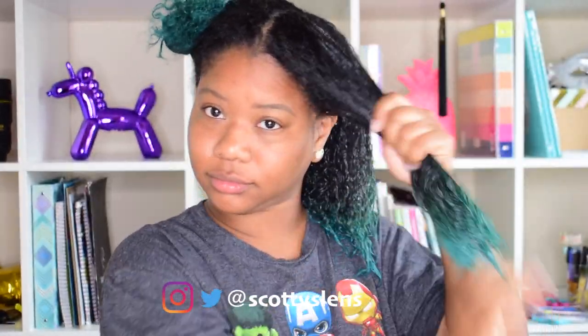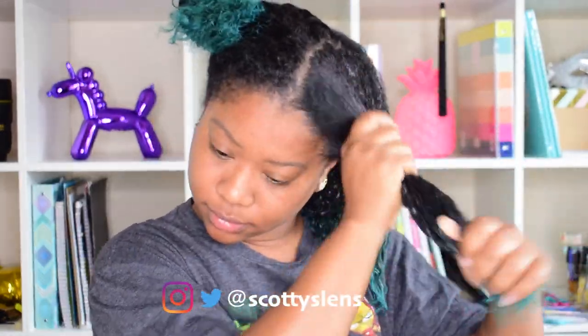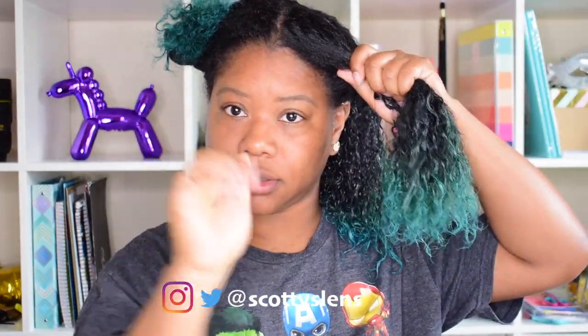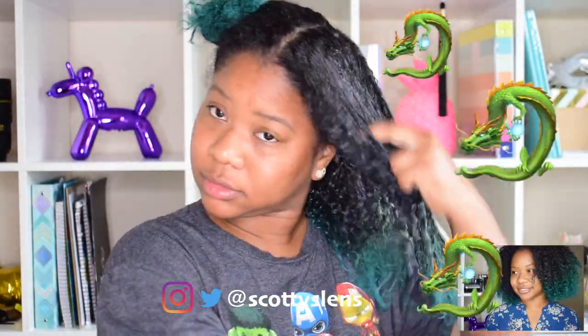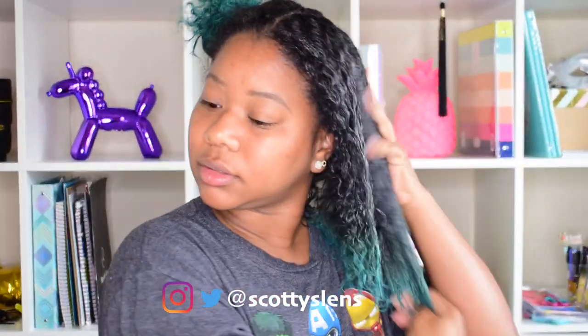If you've made it this far in the video, I'm about to tell you how you can win a mystery box full of hair products. In my last video I mentioned doing a giveaway, so these are going to be the rules to win. In order to win you must follow me on Instagram and Twitter at Scotty's Lens, of course be a subscriber, and also comment the dragon emoji on my last IG photo and tag a friend. I'm going to pick a winner from Instagram and announce it on my page.